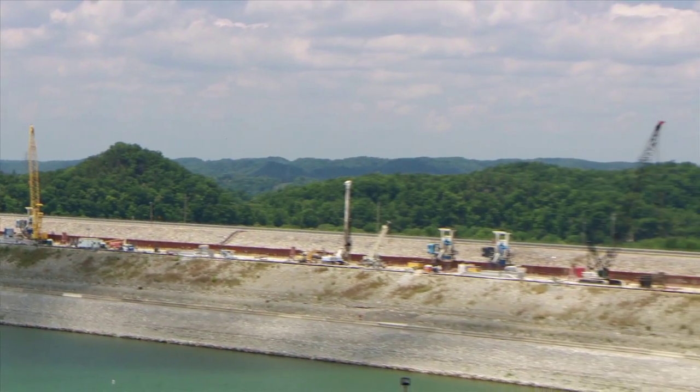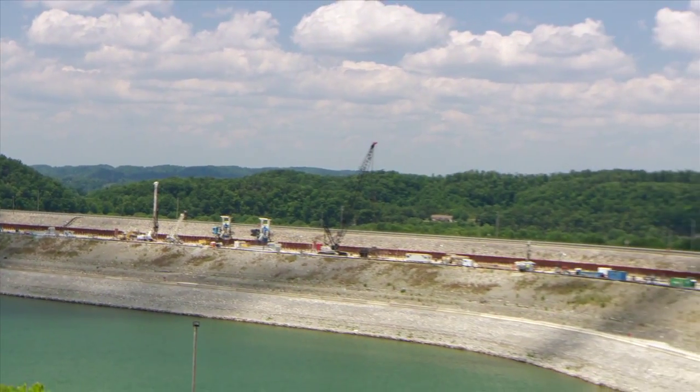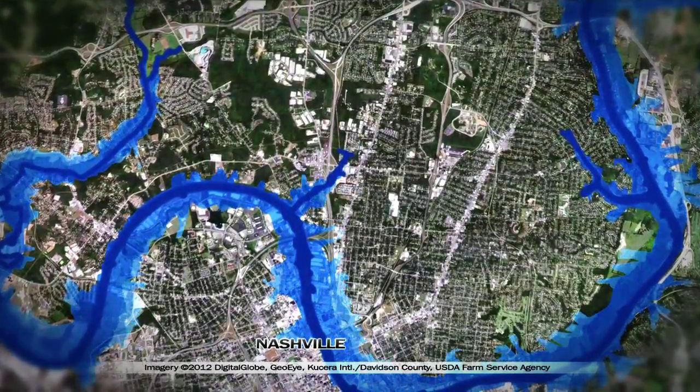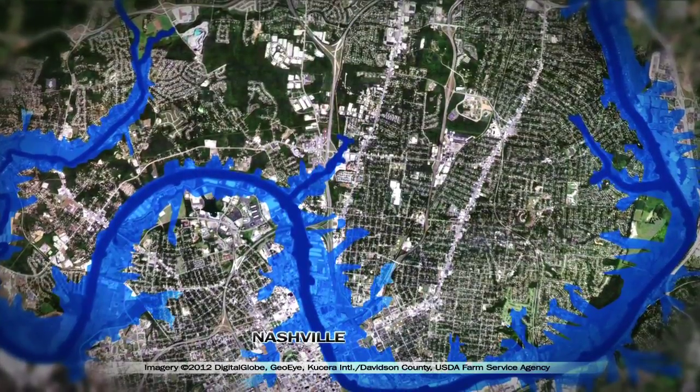In 2007, the U.S. Army Corps of Engineers listed it as the first dam in the country in urgent and compelling need of remediation. If it fails, Nashville, Tennessee will be underwater in a matter of hours — life lost, property destroyed, commerce ruined.